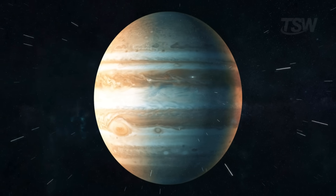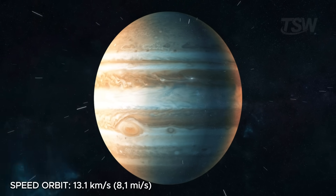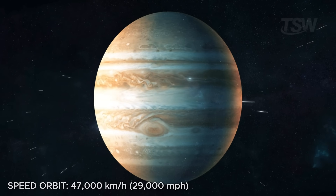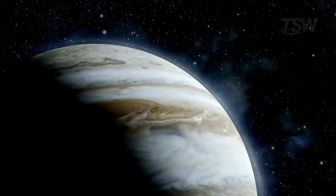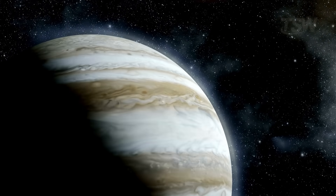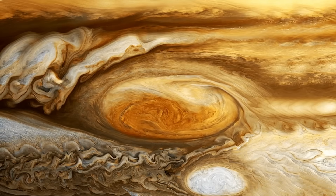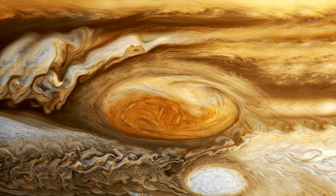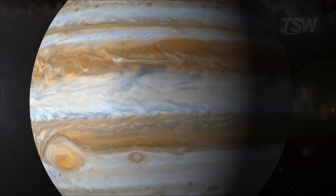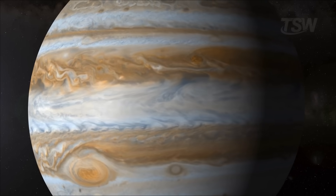Jupiter travels around the sun at a speed of 13.1 kilometers per second, or 47,000 kilometers per hour. It might seem slow compared to Mercury, but considering its colossal size, that speed is impressive. Its colorful clouds and gigantic storms, like the Great Red Spot, have been raging for centuries, driven by the energy and powerful winds in its atmosphere.